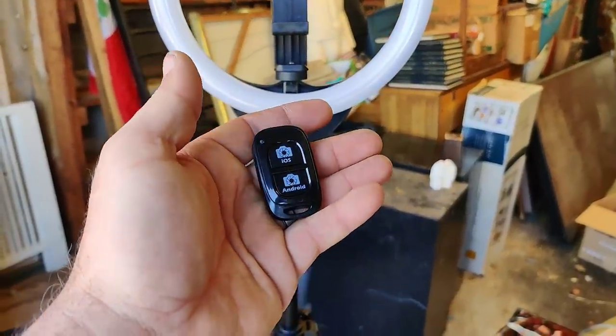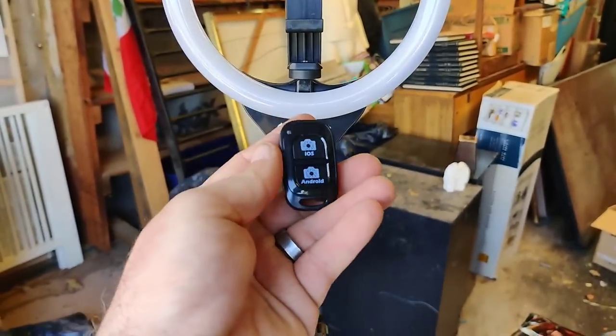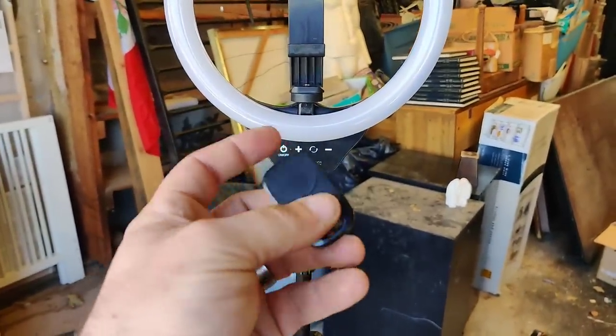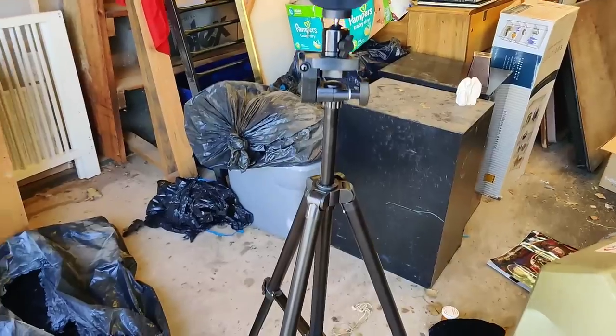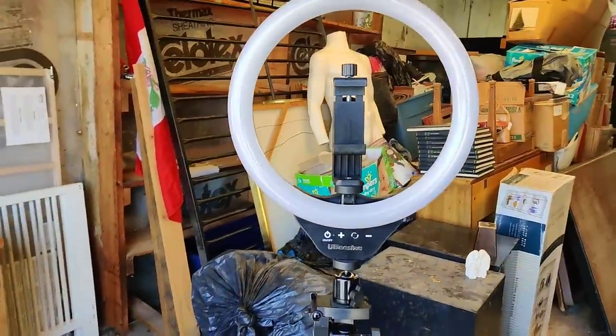It also came with a really cool Bluetooth remote so that you can start and stop your camera or your shutter. That's really, really neat. This thing was $40 on Amazon and we bought two of them. I think it's a really good investment. Let's put it to use today.